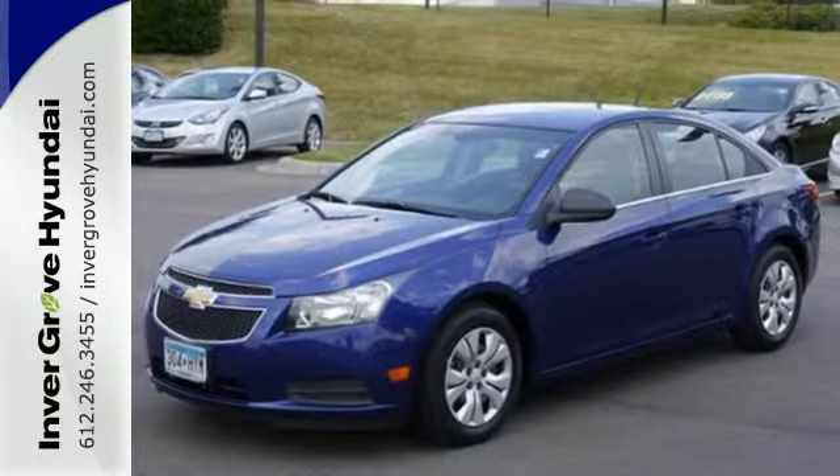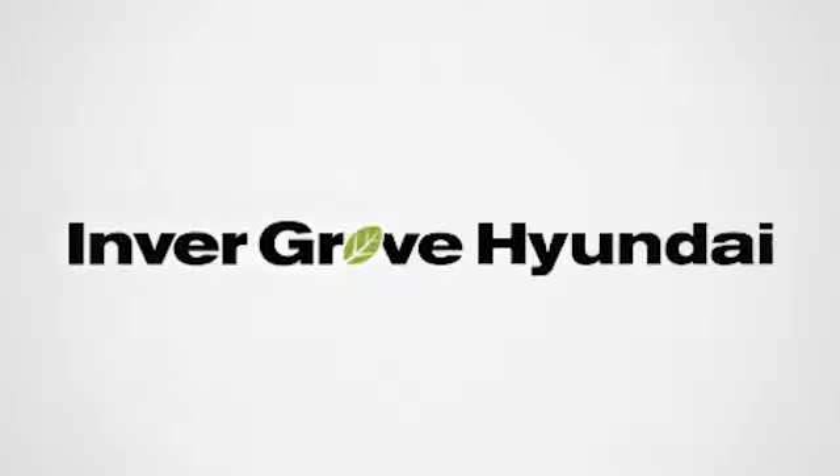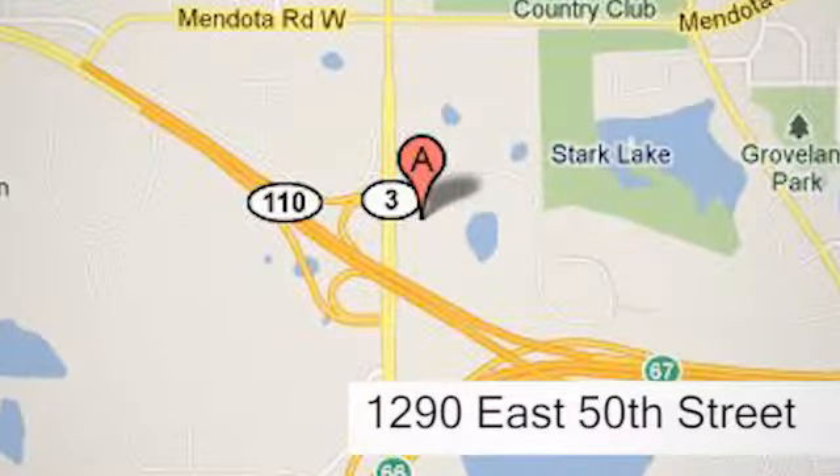Call or come in today — this sedan wants to be taken for a spin. At Invergrove Hyundai, experience the Invergrove Hyundai difference. We're conveniently located at 1290 East 50th Street in Invergrove Heights, Minnesota.